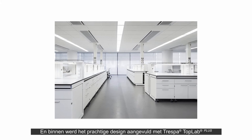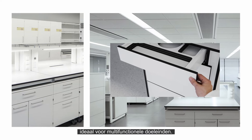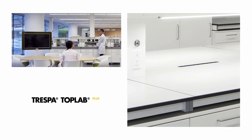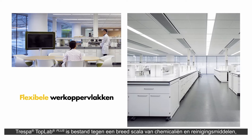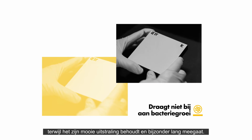And inside, the beautiful design was supplemented by Trespa TopLab Plus, ideal for multifunctional purposes. Trespa TopLab Plus withstands a wide range of chemicals and cleaning agents, while retaining its appearance and functionality for a long time.